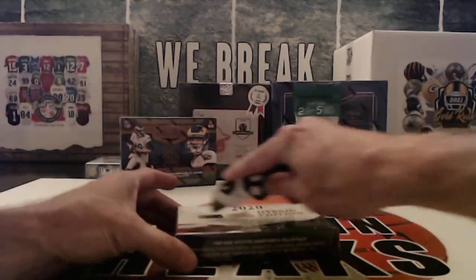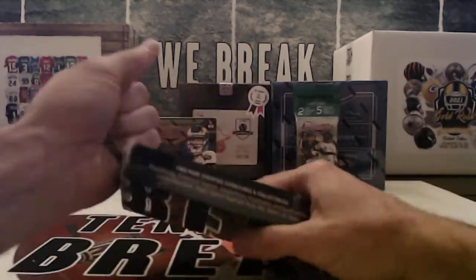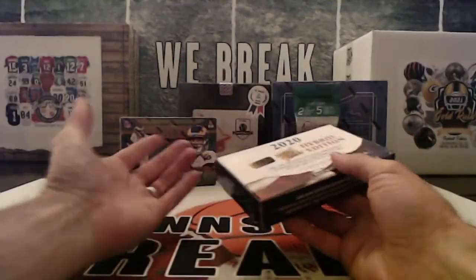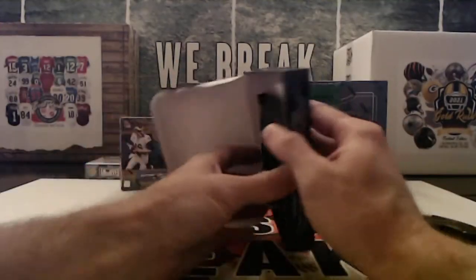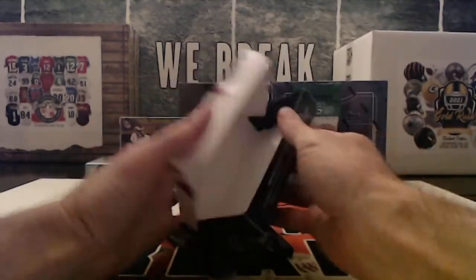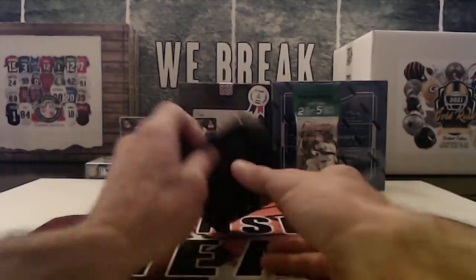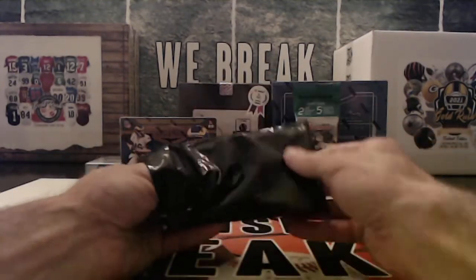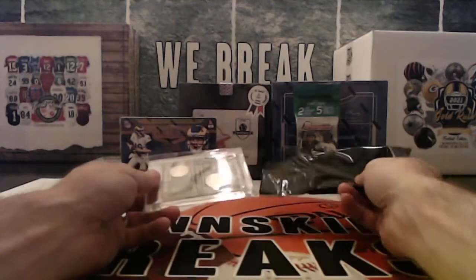All right, so here we go — one to two hits per box. If it's a person, it's going to be the first letter of the last name. If it is a place, event, or something like that, it's going to be how you find it in an encyclopedia.